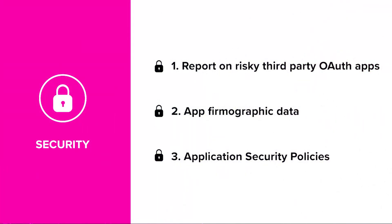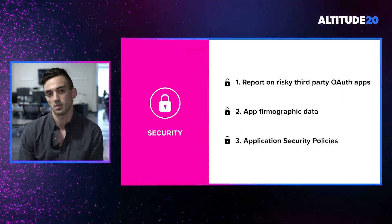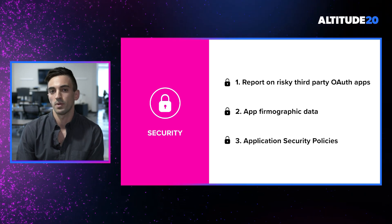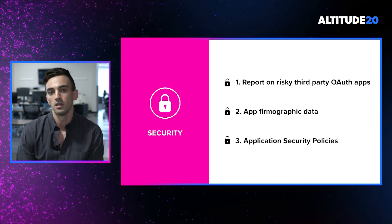The last and potentially most important way we'll help you reduce security risks is by introducing application security policies. Like the rest of BetterCloud, where being able to operationalize on the data is key to success, we've left no exception for BetterCloud Discover. We're going to allow you to set up critical policies for when new applications are discovered and when you want to automate actions to reduce potential security risks. Rather than continue to hear about this feature, we'd rather just show you this live in action now.